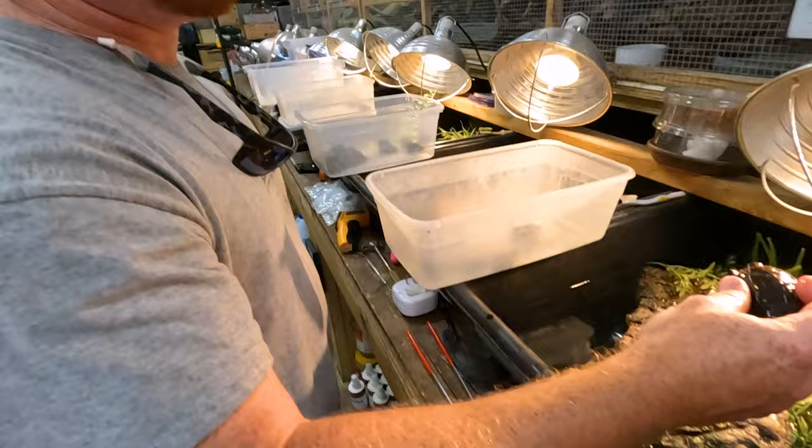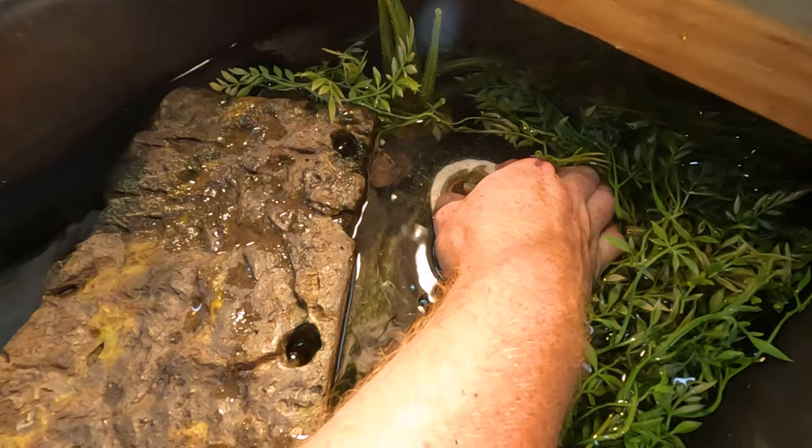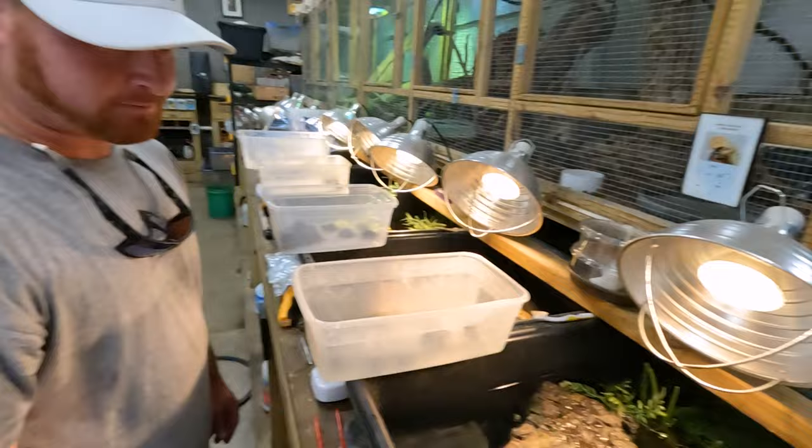All these tubs — you've got to manually change out the water? So here I just have plugs. I just pop this plug, the water goes right outside, and then I fill it up with the hose. I smell musk from the turtle — that's the Kuang Tong.